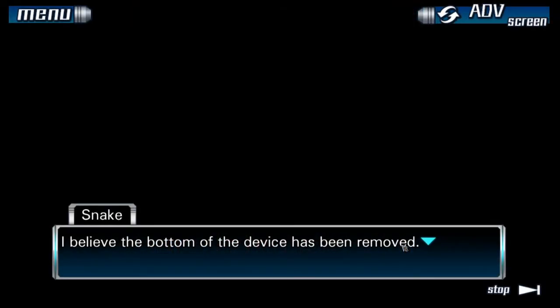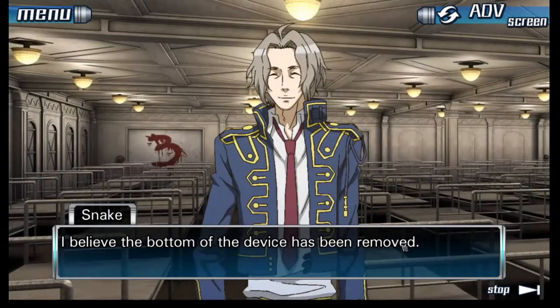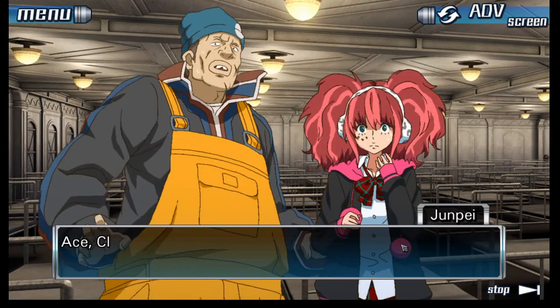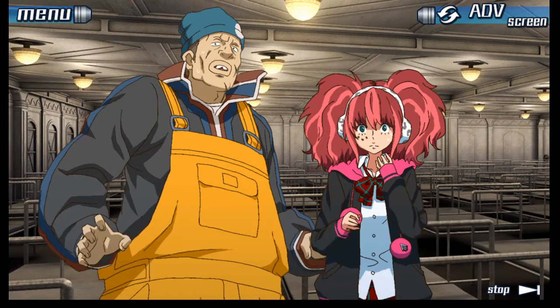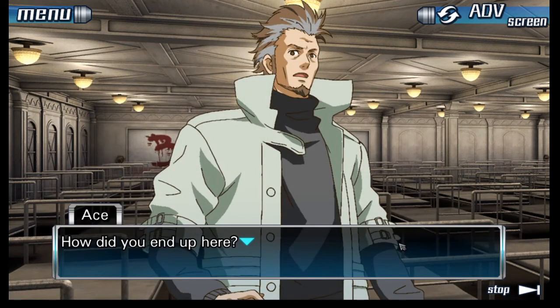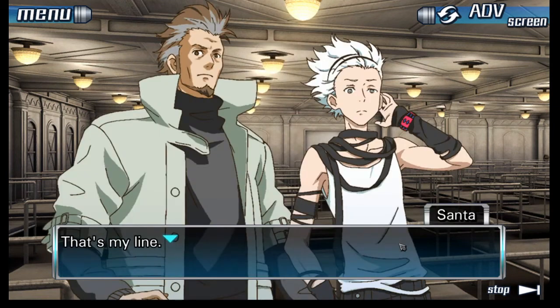I believe the bottom of the device has been removed. Snake! Ace! Clover! Seven! How did you guys end up here? That's my line.